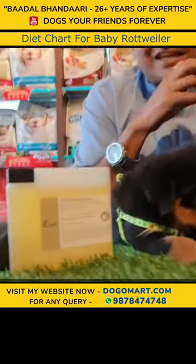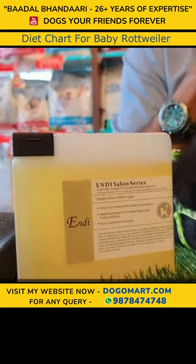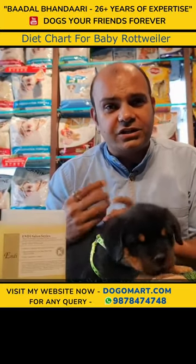I recommend these two shampoos. You don't need to use them with conditioning. With warming, the growth will be very good.